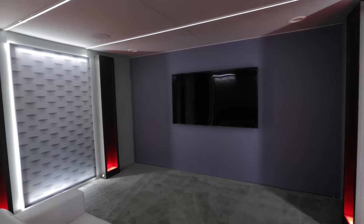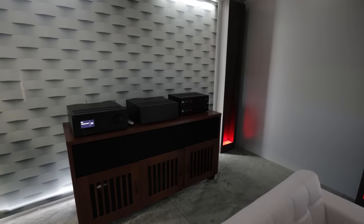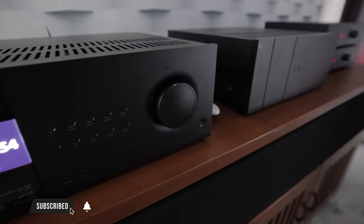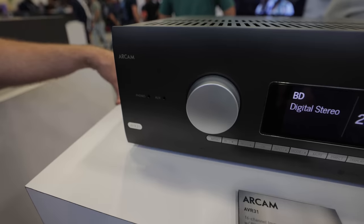At CEDIA 2022, we're at Harman Luxury Audio Group. Jim is going to tell us about some really slick home theater products at the show. It's great to be back after three years without the show. The focus here is custom integration and home theater products.